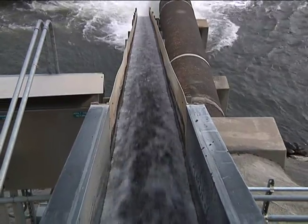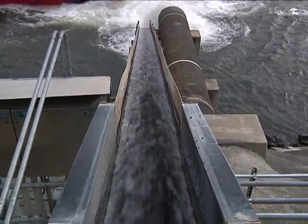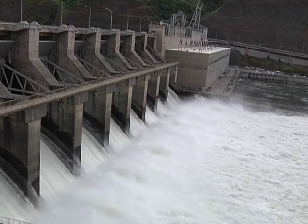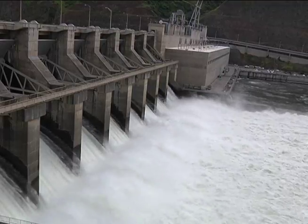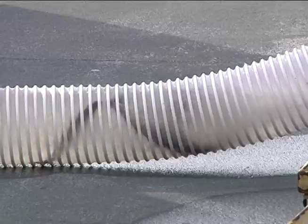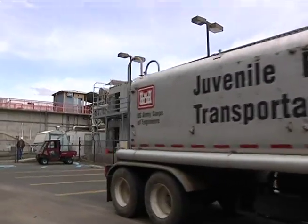And for juvenile fish on the way downstream, there's a number of routes for fish to get past the dam. They can be spilled over the dam by the spillway in general or through the removable spillway where they can pass through a turbine, or they can pass through a bypass system where they're trapped in transport.